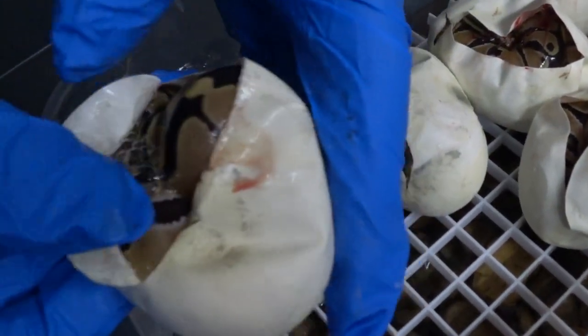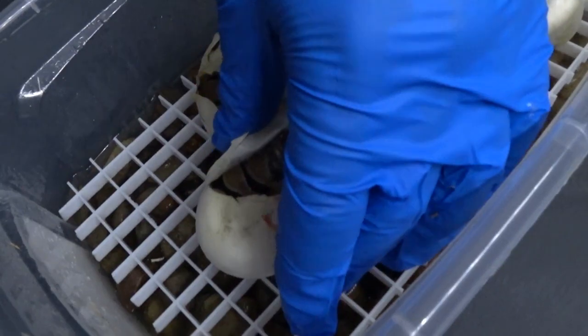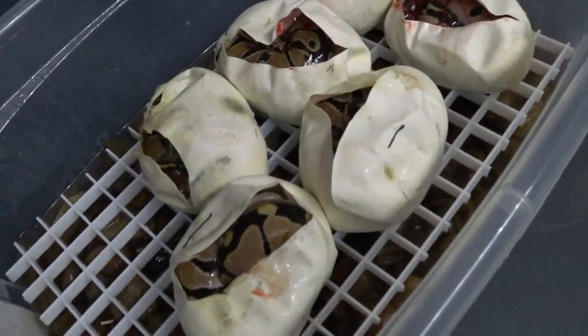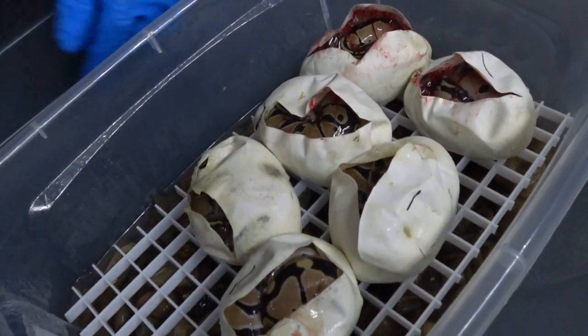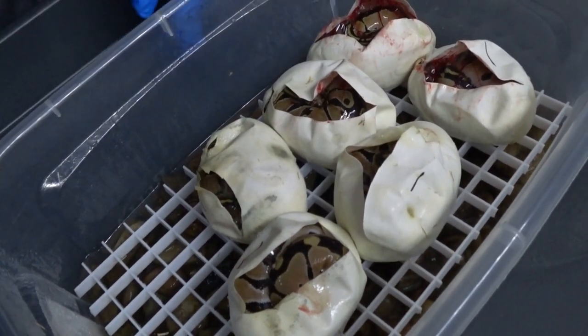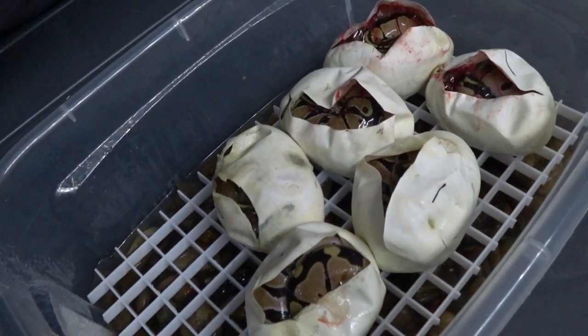Appreciate you guys watching. Please like and subscribe if you haven't. I'll leave these back in the incubator for another day or two until they decide to come out on their own, then move them to some hides and see how they look. I'll show you guys some post-sheds on them after they get out of here and shed and all that good stuff. Please like and subscribe, and I'll see you guys on the next one.